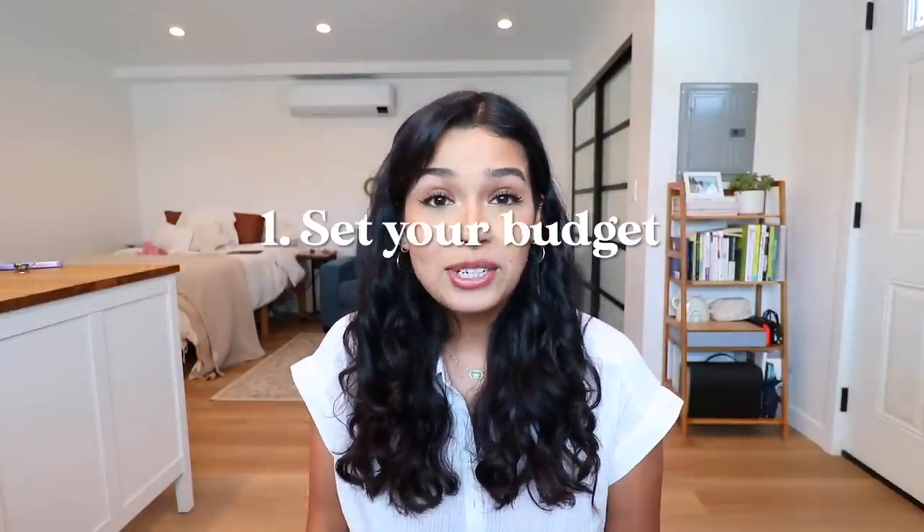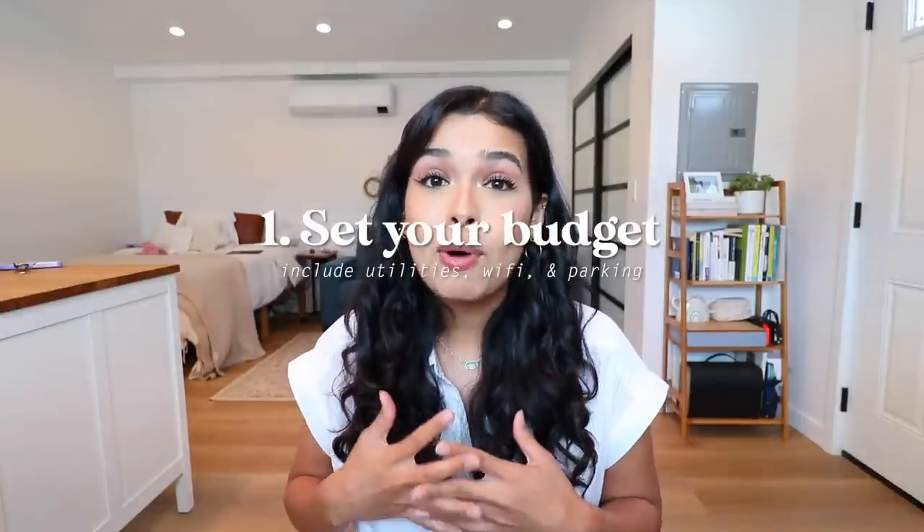Tip number one: set your budget and definitely include utilities and parking as well. A big mistake people make is saying they can spend $1,200 a month on rent, getting an apartment for $1,200, but that doesn't include utilities — an extra $100 — Wi-Fi at $50, and parking at $100. You end up spending $1,450 when you wanted $1,200. Also consider higher seasonal costs like heating in winter or AC in summer, since utilities can really fluctuate.